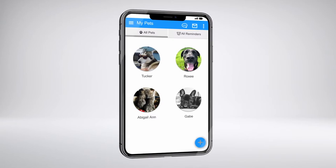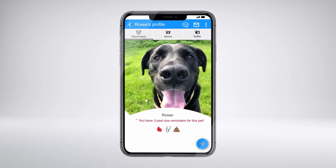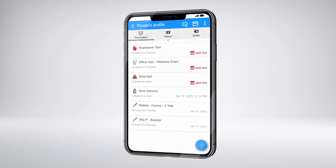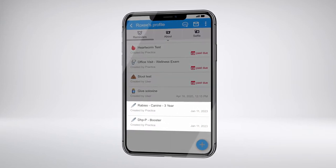Then select the pet whose records you'd like to view. From this screen, you can see all of your pet's upcoming services, which is great when you need proof of vaccinations for boarding and travel.